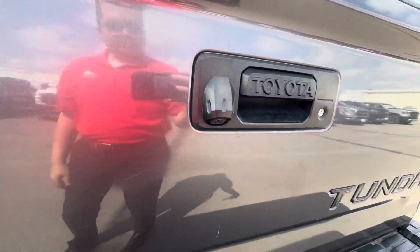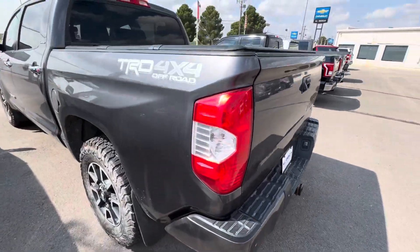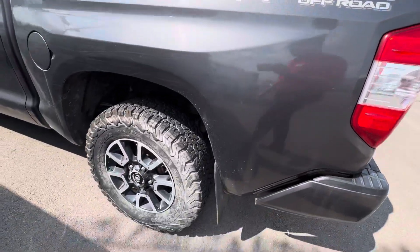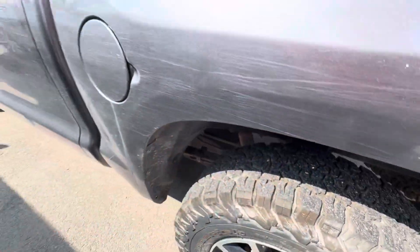Got that backup camera, got that receiver — CRD. The beefy beef, heck yeah!